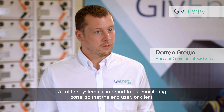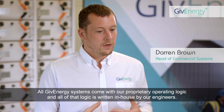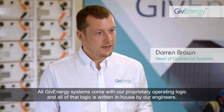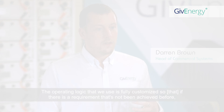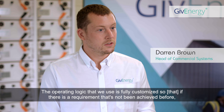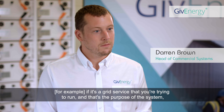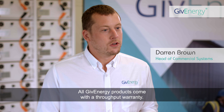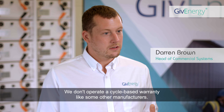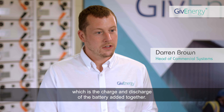All of the systems report to our monitoring portal so that the end user or client can see all the data and how the system is operating and benefiting them. All GiveEnergy systems come with our proprietary operating logic, written in-house by our engineers. We monitor each cell voltage individually to ensure all battery systems down to cell level are operating as designed. The operating logic is fully customised — if there is a requirement such as a grid service, we can design our control logic to work with the input signal from the aggregator. All GiveEnergy products come with a throughput warranty; we don't operate a cycle-based warranty. This offers a more flexible warranty solution based upon the actual throughput, which is the charge and discharge of the battery added together.